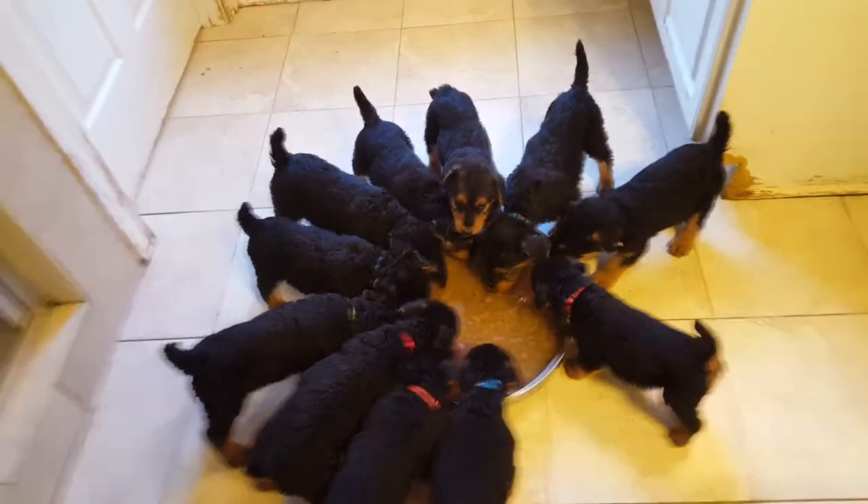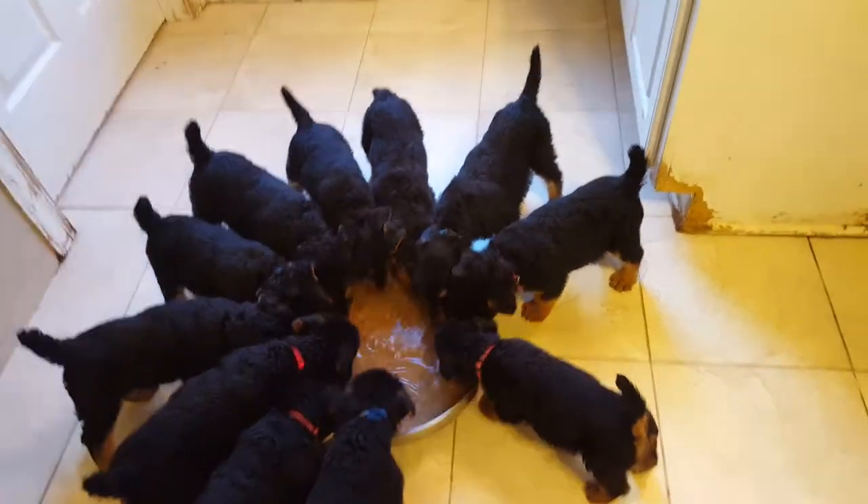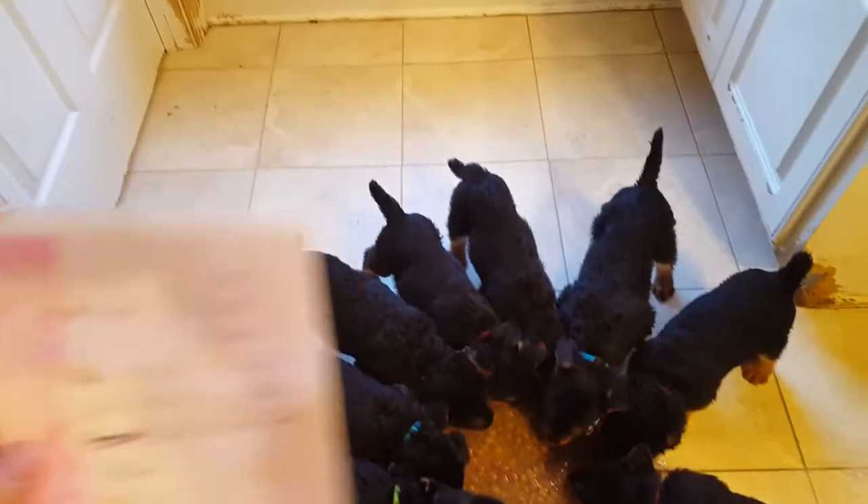Hey everybody, here we are with Curly's 11 puppies — I said Casey, I meant Curly. Curly's 11 puppies. And yeah, I did make a cheat sheet this time.